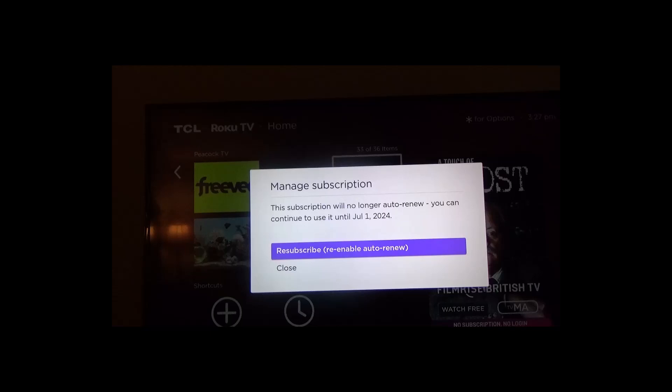It leaves the option on there, so if you want to come back and re-subscribe, all you do is click on it and it puts you back on auto renewal. If you don't cancel, you'll be charged again. It was $5 to start for the first month, but then from then on it was $14.95 per month. But this is the way you cancel it.